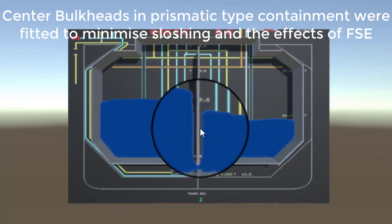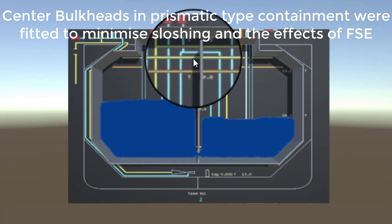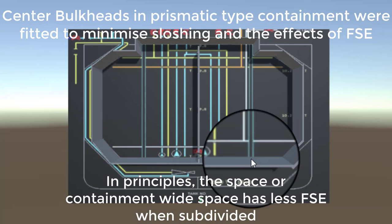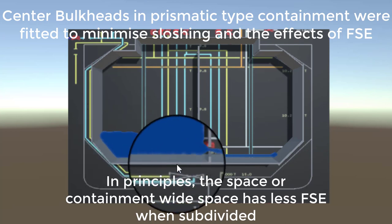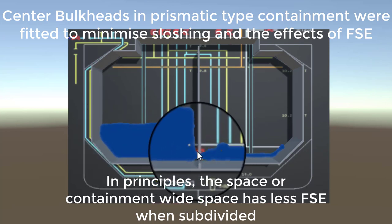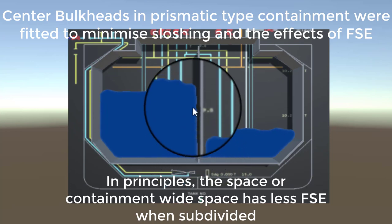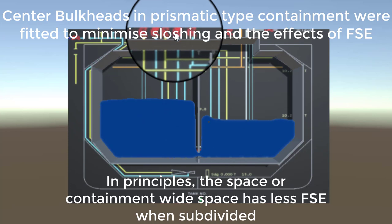In prismatic-type LPG containment, each tank has a bulkhead in the middle, dividing one tank into two sections. During loading, the bulkhead restricts liquid flow to the other side, so a leveling valve is used — positioned near the bottom of the tank at the bulkhead — to allow liquid to pass through and equalize levels.